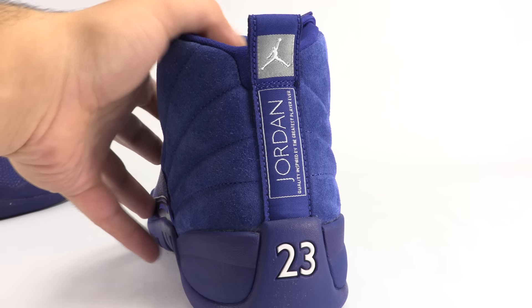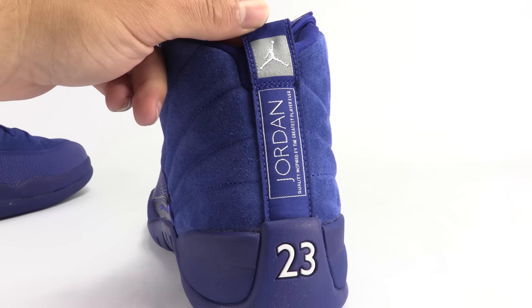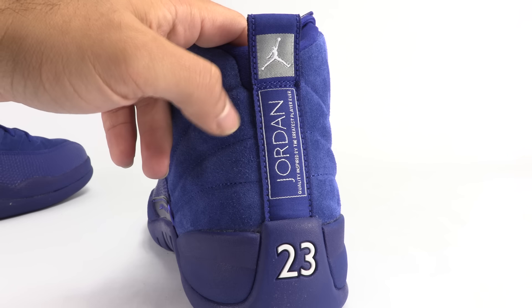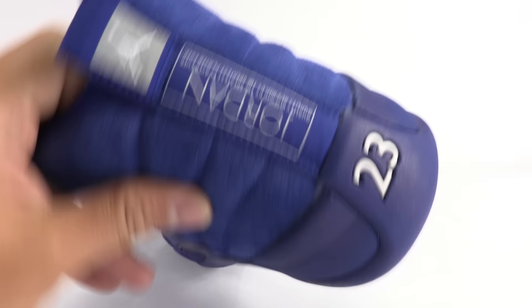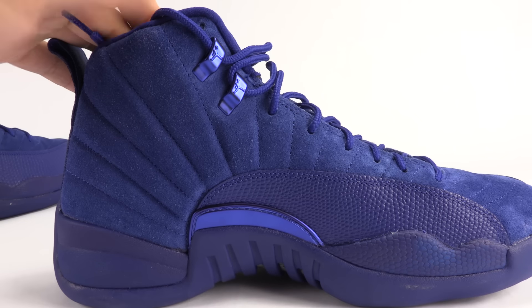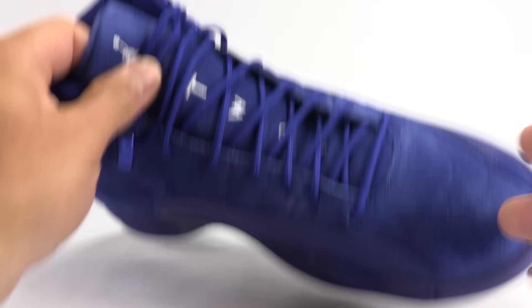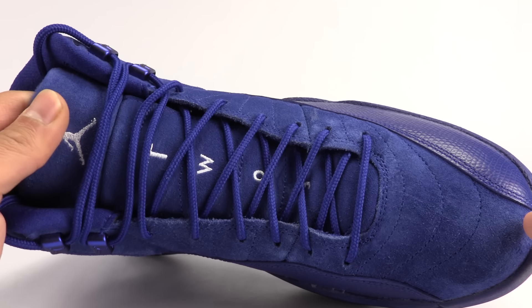At the heel, we have "Jordan — quality inspired by the greatest player ever." That's done in white. 23 in white, Jumpman in white, and like a metallic silver on the background. Same deal with the medial side — nothing's changed there. Same deal with the toe. And the tongue — all suede.